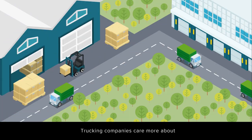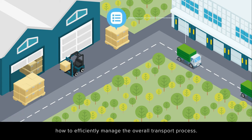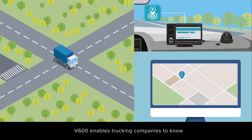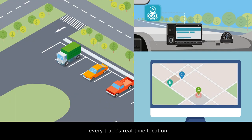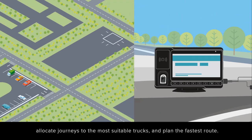Trucking companies care about how to quickly allocate journeys to vehicles and drivers, and how to efficiently manage the overall transport process. V600 enables trucking companies to know every truck's real-time location, allocate journeys to the most suitable trucks, and plan the fastest route.